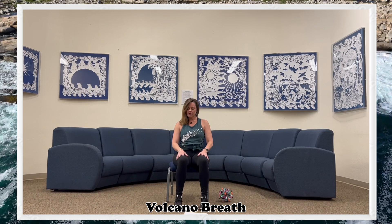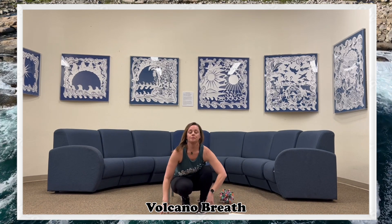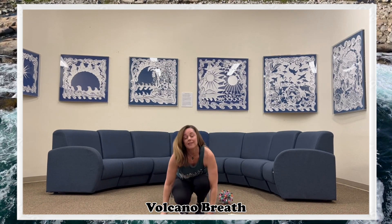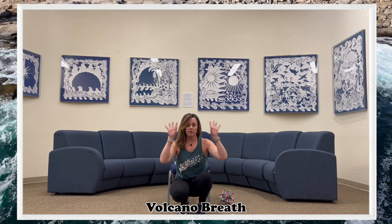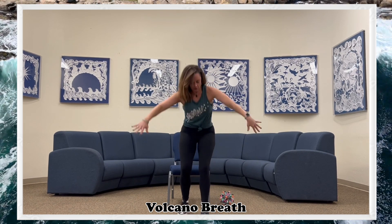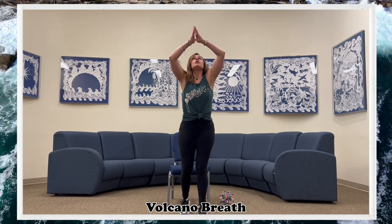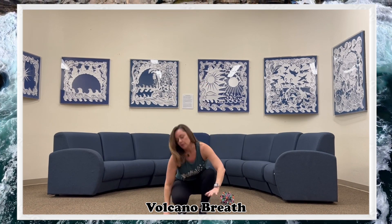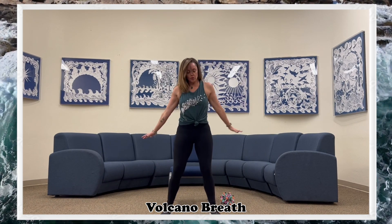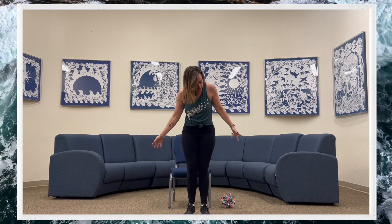This first one is called volcano breath and my preschoolers love this one — I've used it up to around fourth grade, it's pretty fun. For volcano breath you're crouched down, imagining there's a lot of energy coming up and out. You breathe in as much as you can and then make a big volcano sound. You embody the volcano and the lava. Usually kids want to do like ten of these. It's very energizing and feels really good and powerful.